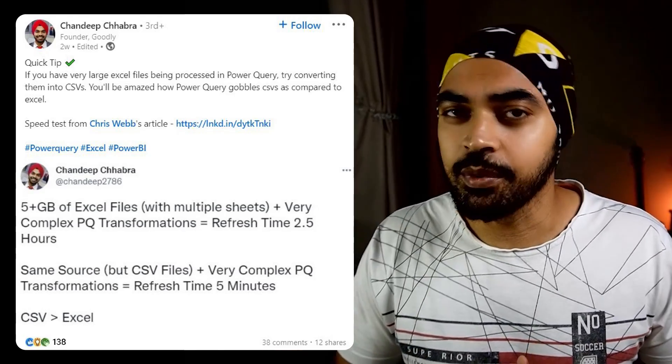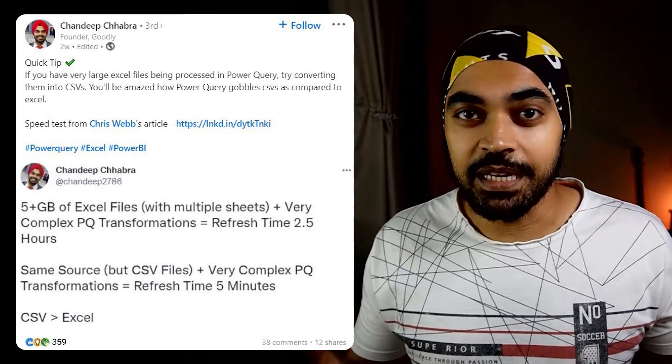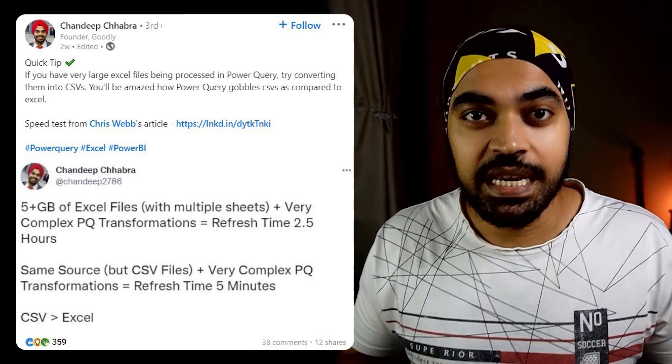I thought maybe I'd just share the idea with a couple of people on Twitter and LinkedIn. People seemed to like it too much — I believe a lot of people are facing such problems. In this particular video, I'll share a nifty Python script to convert all of those Excel files automatically into CSV files. Let's go.